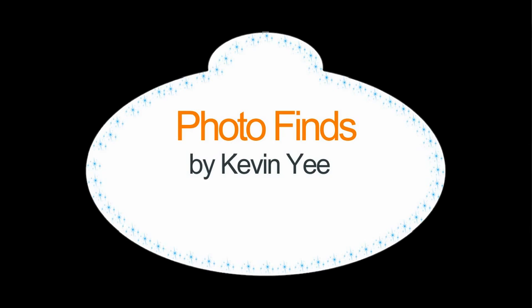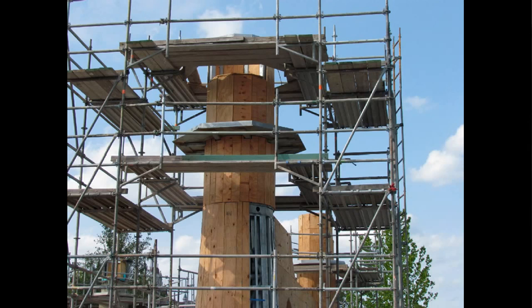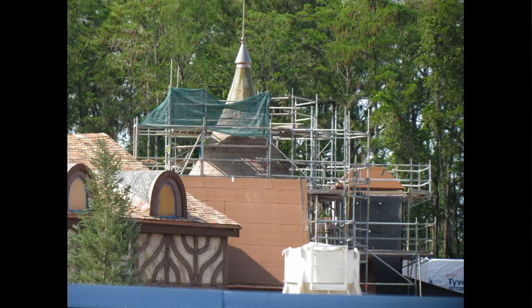Welcome to Photofinds, I am your host Kevin Yee. Let's get started this week in Fantasyland, where there has been some additional progress on that back wall of the castle area. You'll see a couple of different angles here where the steel structures are now being covered by wood, and then we're going to have a look over the wall into the Prince Eric's Castle area where you can see some of the coaster creeping in there.